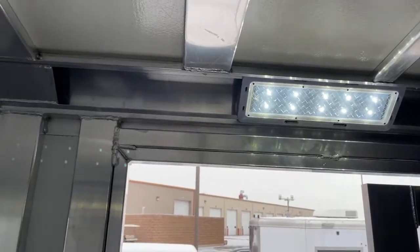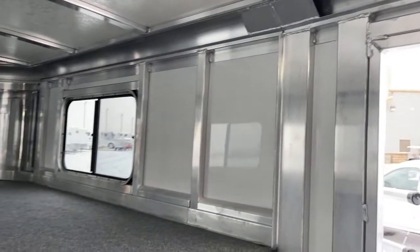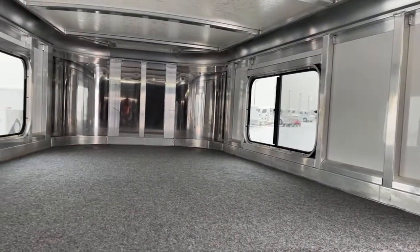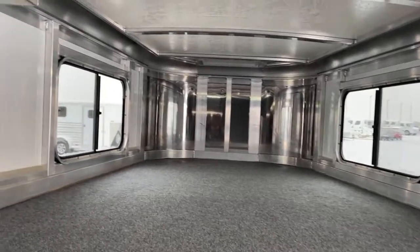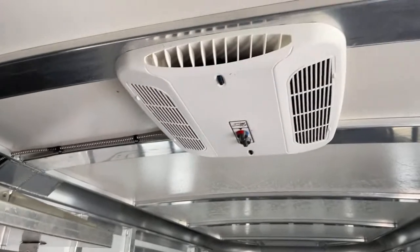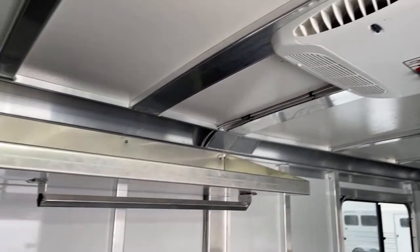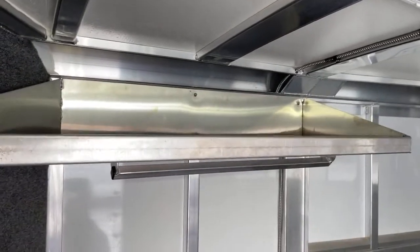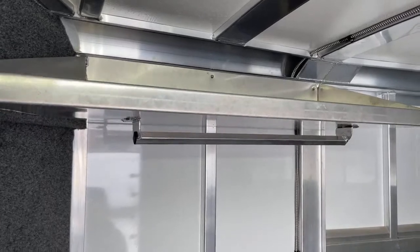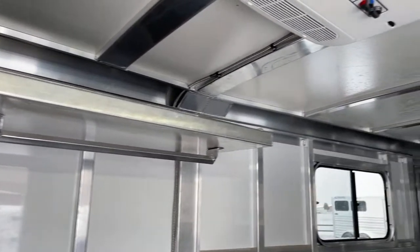Up on the gooseneck area, there's extra storage space — you could throw a mattress up there if you needed to for weekend-type use. Two windows give you ventilation in here. Up top you'll see the AC, and it does have a heat strip on it, but it is not a furnace. On the side you'll see a shelf, and down below the shelf you'll see a bar or hook for whatever you want to put on it — show clothes, whatnot.